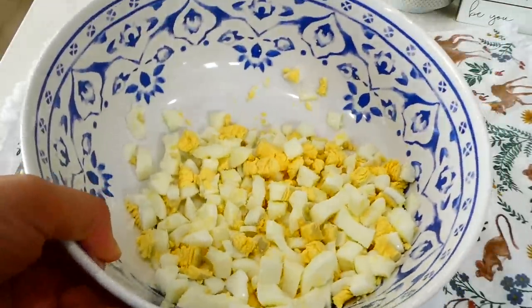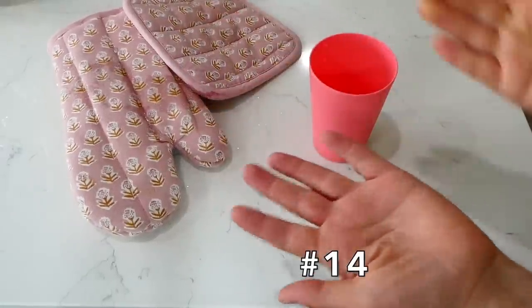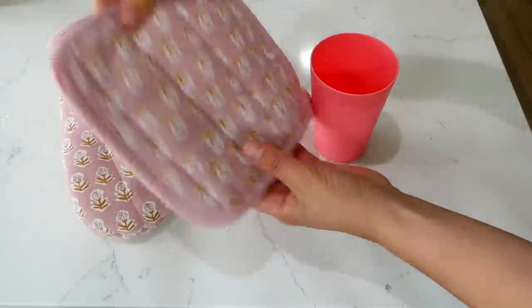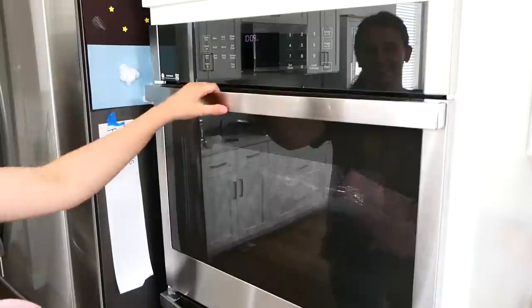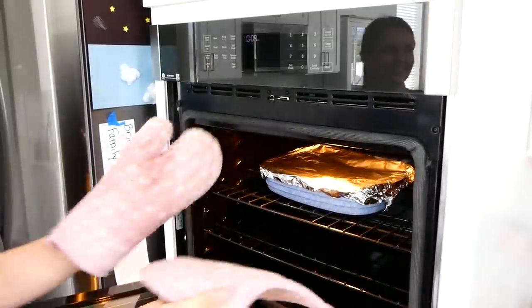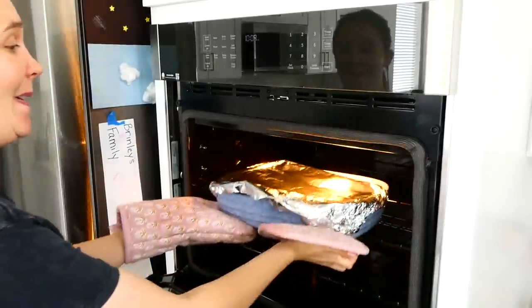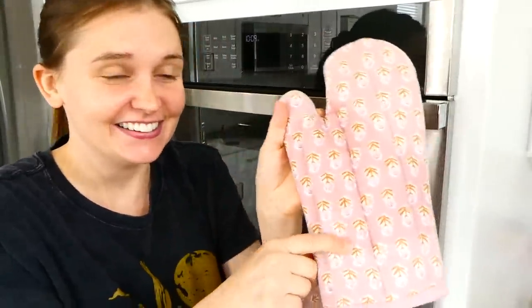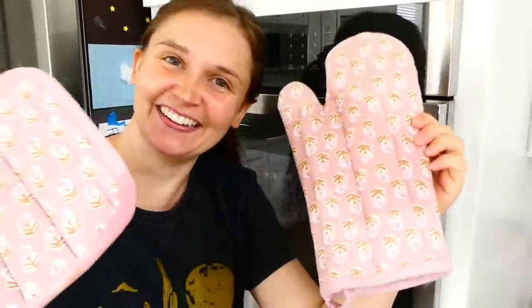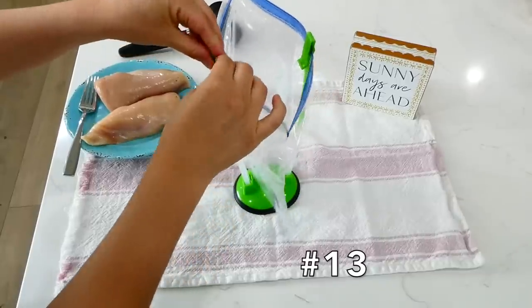I made this mistake when I first got married — I accidentally spilled water on my hot pads and then went to take out a casserole from the oven. My hands seriously burned, because when you wet a hot pad and then try to take something hot out of the oven, it just does not protect your hands. So learn from my mistakes: don't use your hot pads if they get wet.